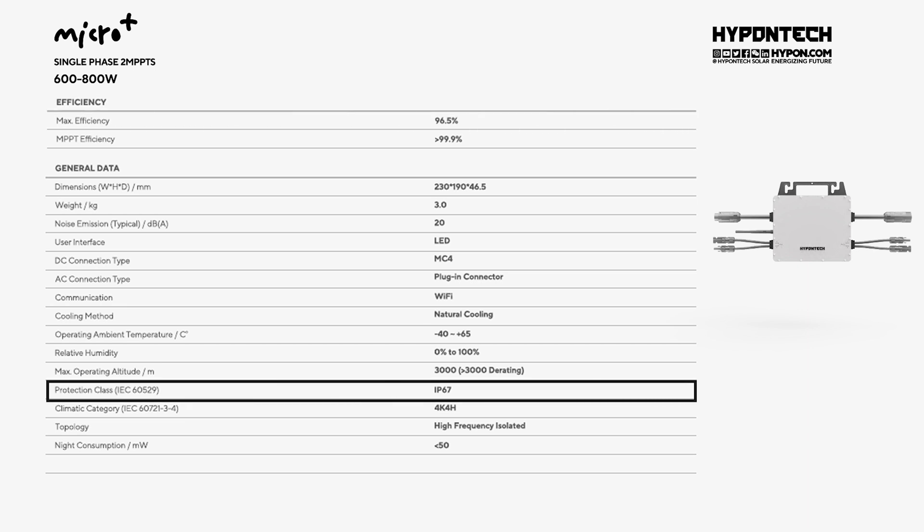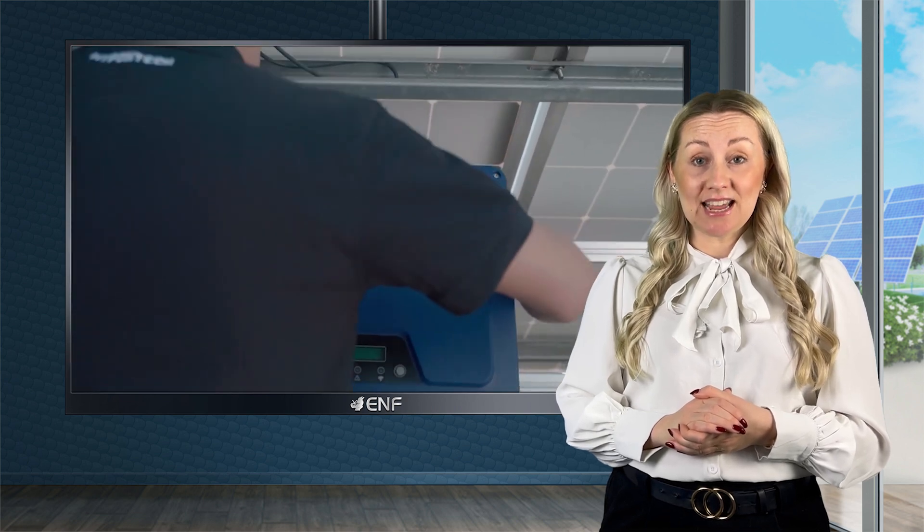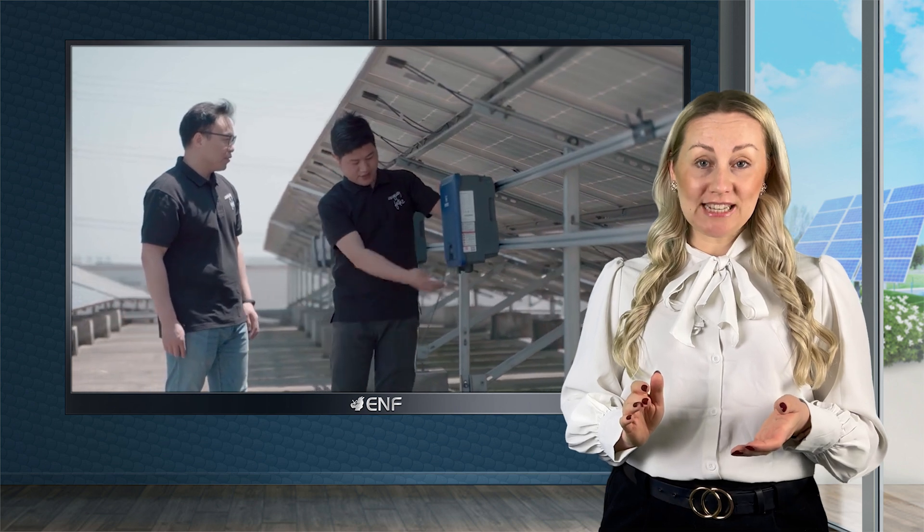An IP67 protection rating makes it dust and waterproof, allowing its use in outdoor and harsh weather conditions. Two independent MPPTs enable its working at low PV voltage, making it safer to operate and maintain.